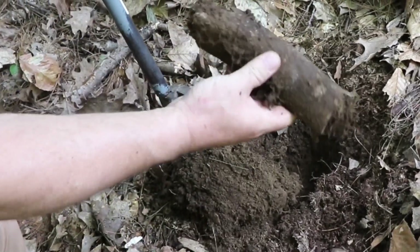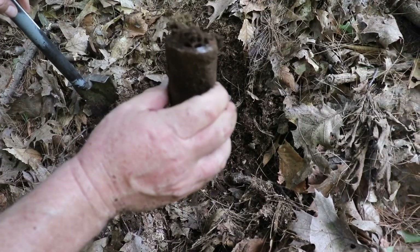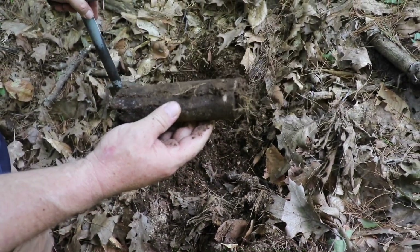Is that bone? That's bone. It's a metallic hip replacement for a cow.